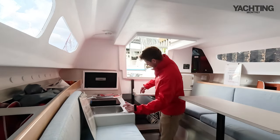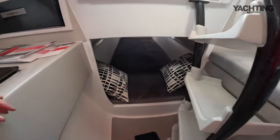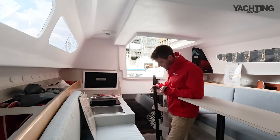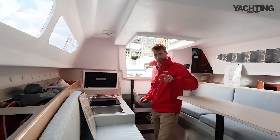Under the companionway steps — carbon fibre, of course — you hinge those to one side and there's a berth underneath. That's billed as a double berth; if you're sharing it with somebody you're going to need to be reasonably cosy with them.